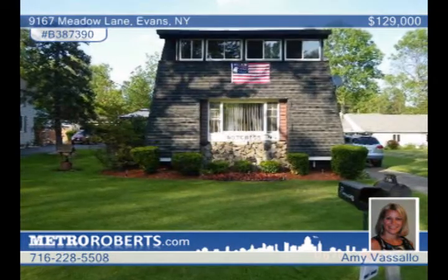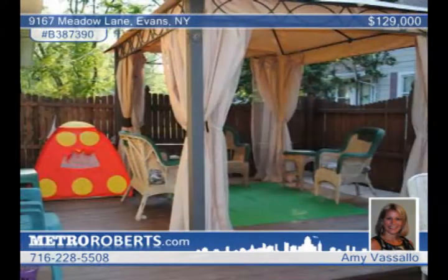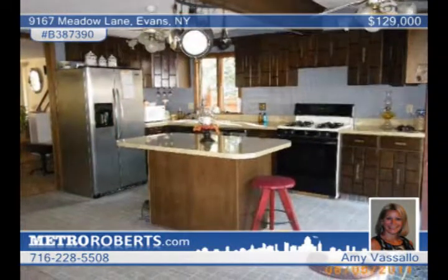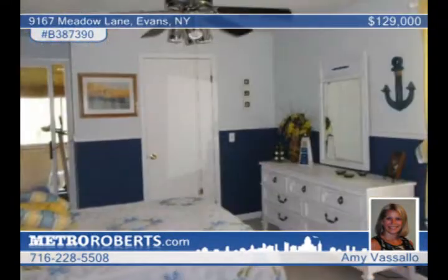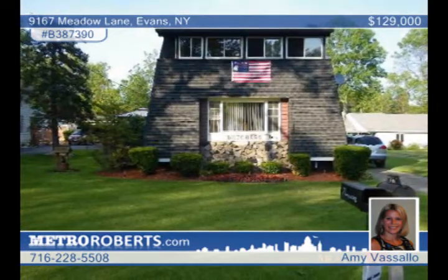You'll love the reduced price on this three-bedroom, one-and-a-half-bath home that's just minutes from Waterman Beach. This home has a beautiful in-ground pool, a deck with a gazebo tent, and a water fountain with tons of space to enjoy. The kitchen has a breakfast bar and is open to the dining room. The large living room includes new carpets, a gas fireplace, built-in shelves, and ceiling fans. Amy Vassallo can arrange a convenient tour.